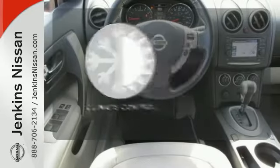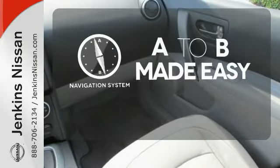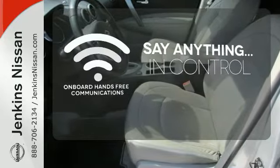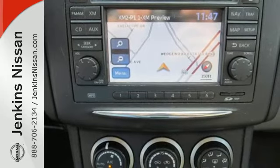Set it and forget it with the climate control. Never feel lost again with the navigation system. The power of your voice has never been more clear with onboard hands-free communications. For 2011, the Rogue gets enhanced exterior styling, new standard high-tech features, and improved fuel economy.